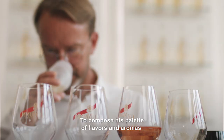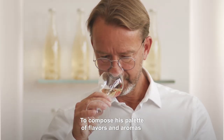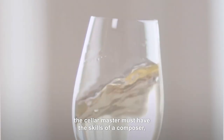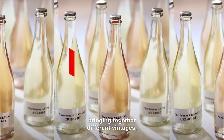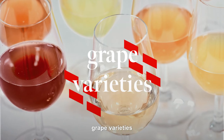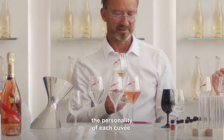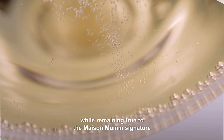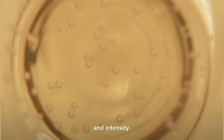The third key moment is a crucial one: blending. To compose his palette of flavors and aromas and achieve the perfect blend, the cellar master must have the skills of a composer, bringing together different vintages, grape varieties, or plots to express the personality of each cuvée, while remaining true to the Maison Mumm signature of freshness, vibrancy, and intensity.